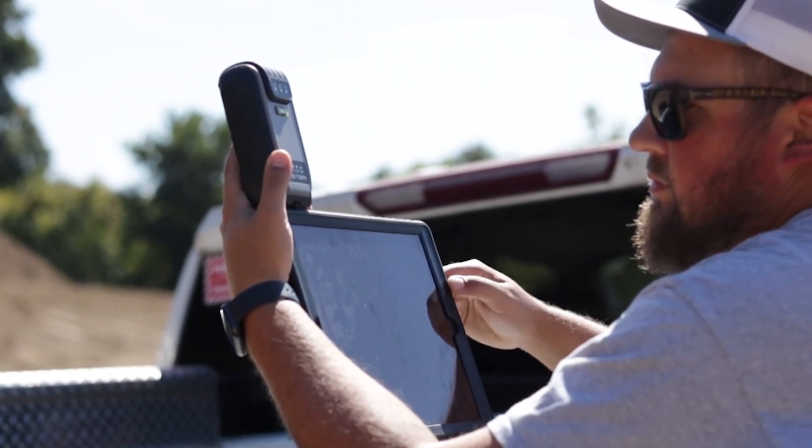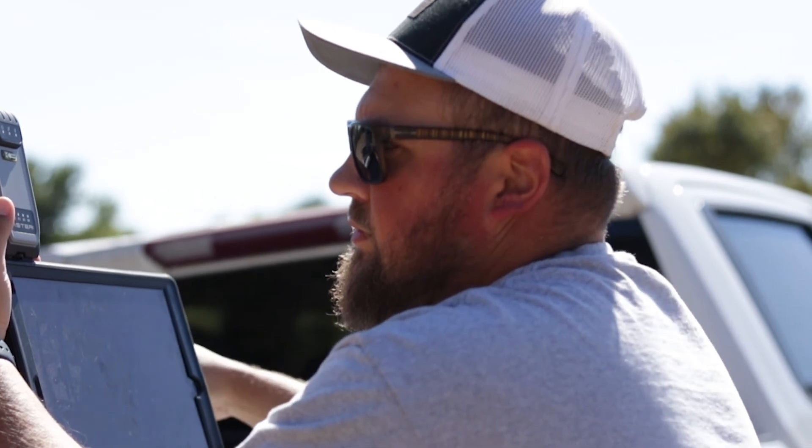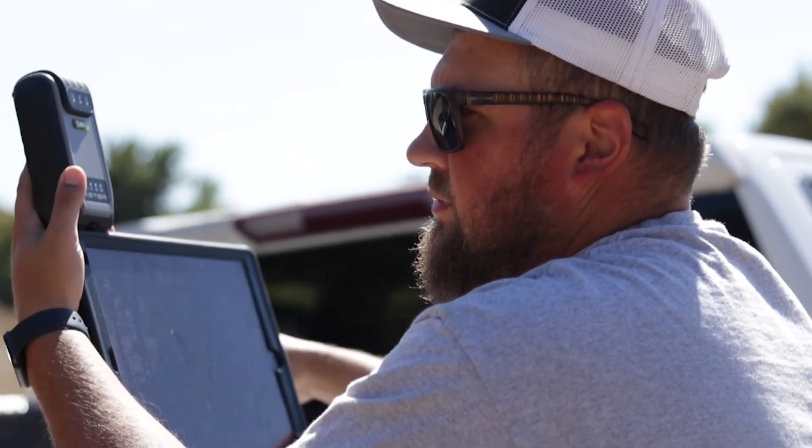We also redesign current lines out there to better the REMC so that our customers have a better electric service going to their properties.